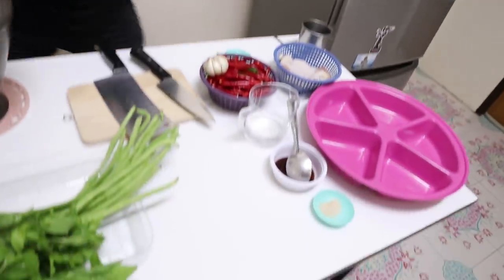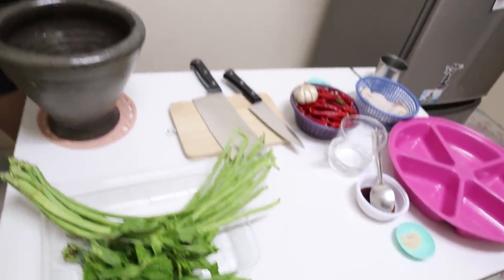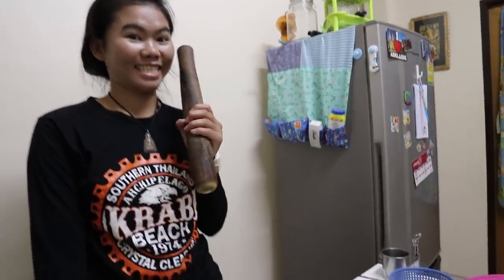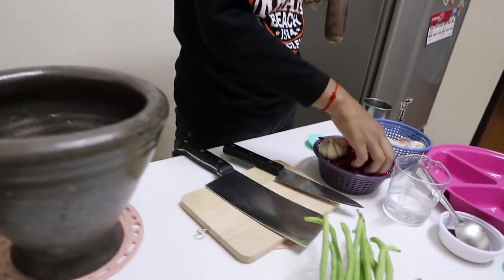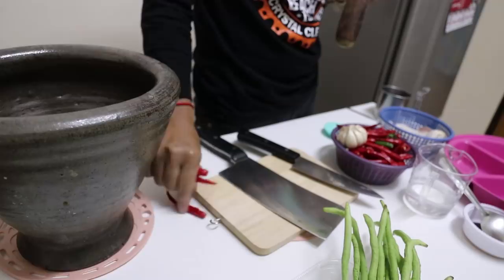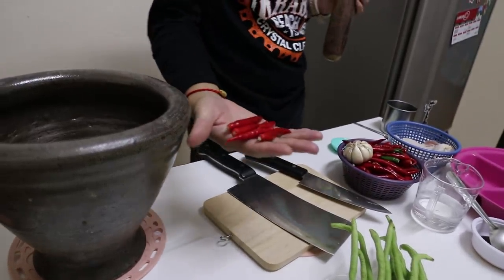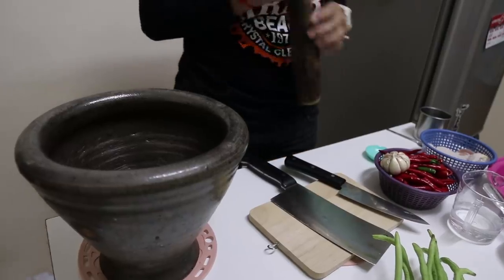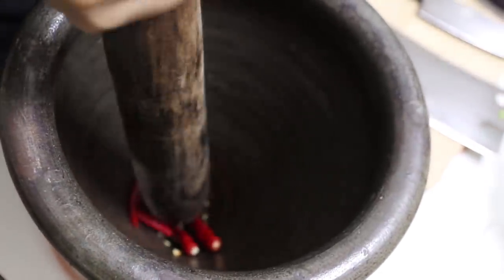We're back home and we've assembled all the ingredients and cooking equipment. So what are we going to do first? Pound the chili — chilis which have been washed. How many chilis? Five. Very spicy — this is usually a spicy dish.